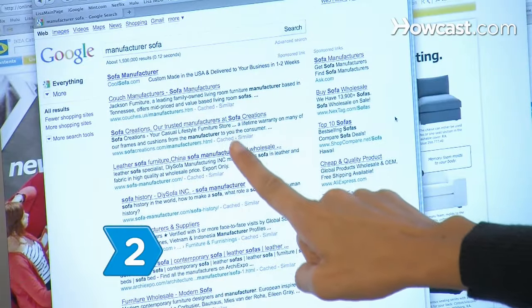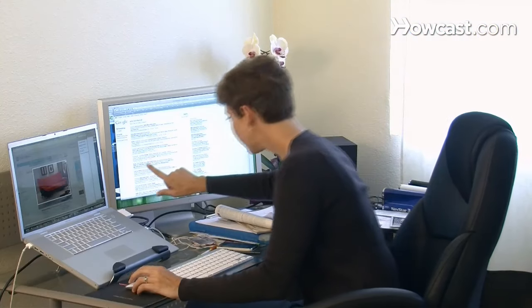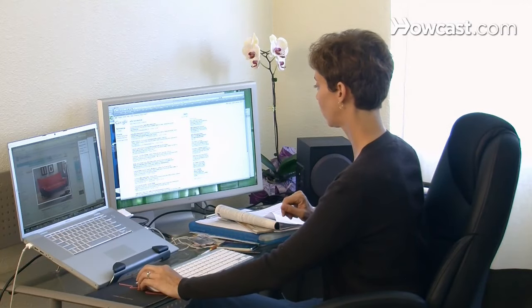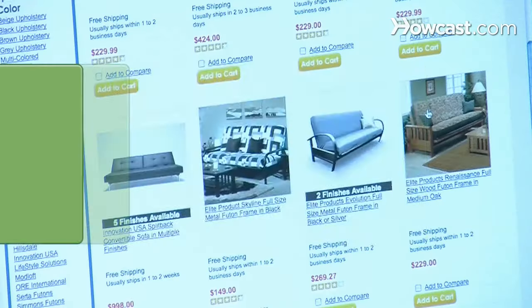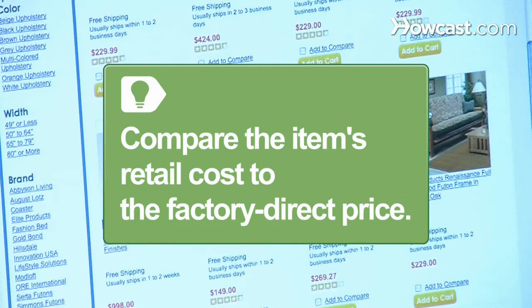Step 2. Search the internet for the manufacturer's website. Many manufacturers sell directly to the consumer through their websites. If not, the site may direct you to the manufacturer's retail partner. Compare the item's retail cost to the factory direct price. If the retailer marks down the price to a greater discount than its wholesale cost, there's no point in trying to chase down the manufacturer.